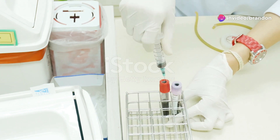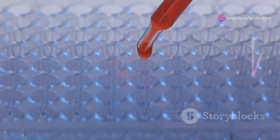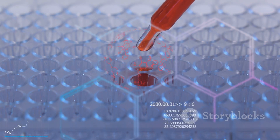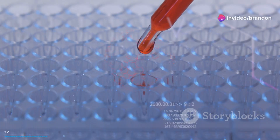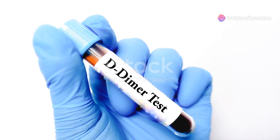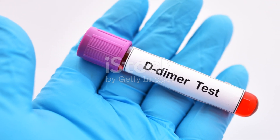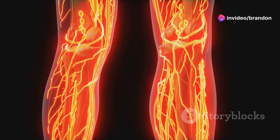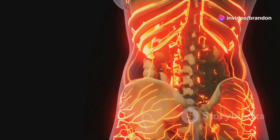Diagnosing DVT often involves a combination of physical examination and laboratory tests. These tests help confirm the presence of a blood clot and provide information about the blood's clotting ability. One common test is the D-dimer blood test, which measures a substance released when a blood clot breaks down. Elevated D-dimer levels can indicate the presence of a clot, although it's not specific to DVT and can be elevated in other conditions. Imaging tests such as ultrasound are often used to visualize the veins, detect blockages caused by blood clots, and assess blood flow.